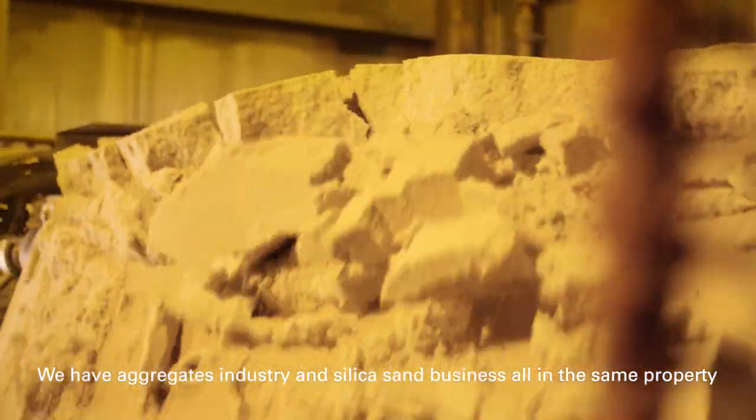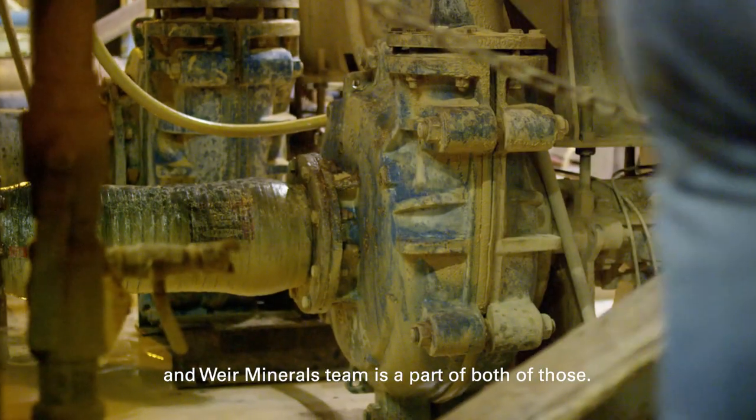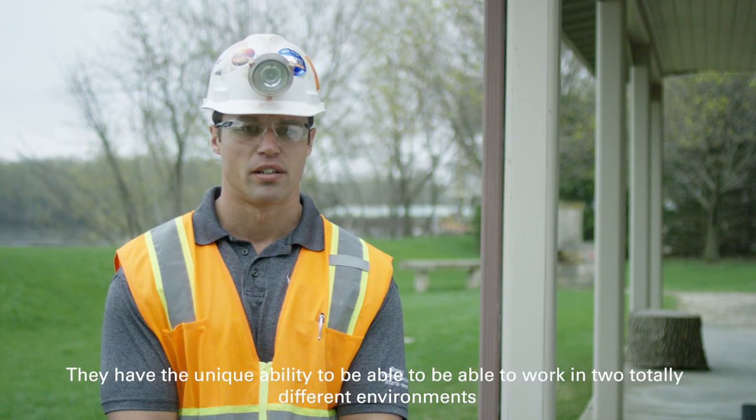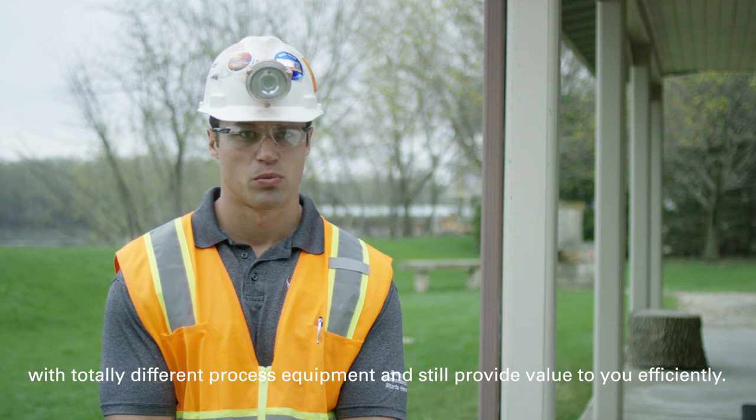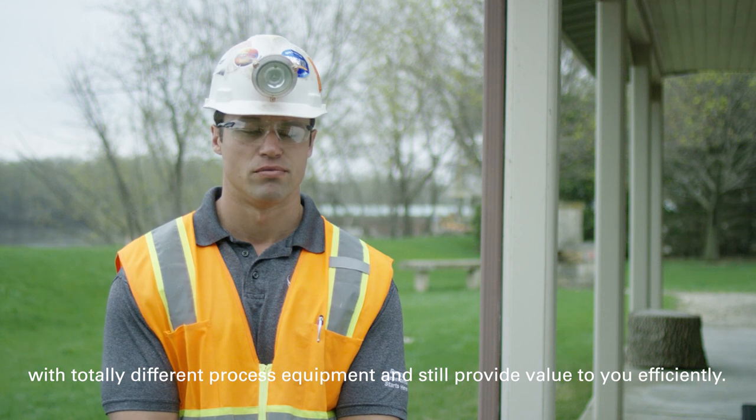We have an aggregates industry and a silica sand business all on the same property, and the Weir Minerals team is a part of both of those. They have the unique ability to work in two totally different environments with totally different process equipment and still provide value to you efficiently.